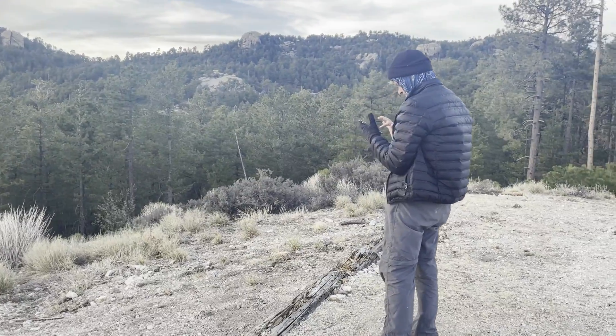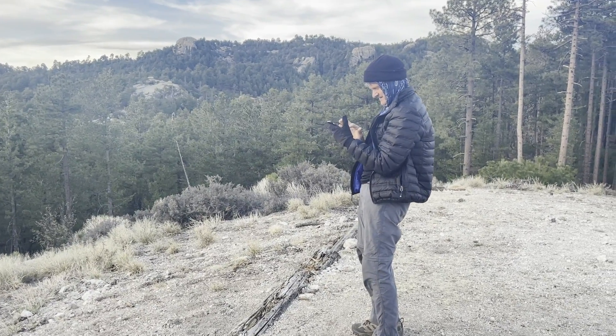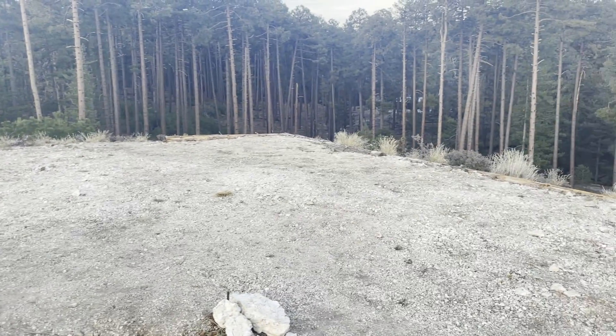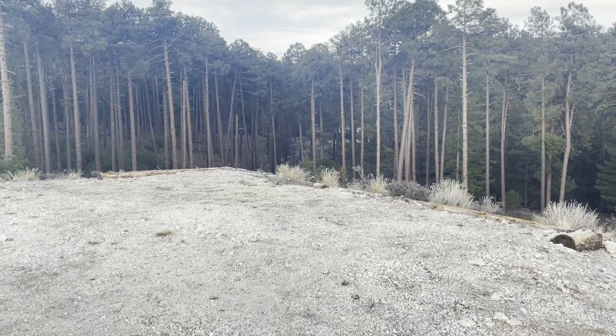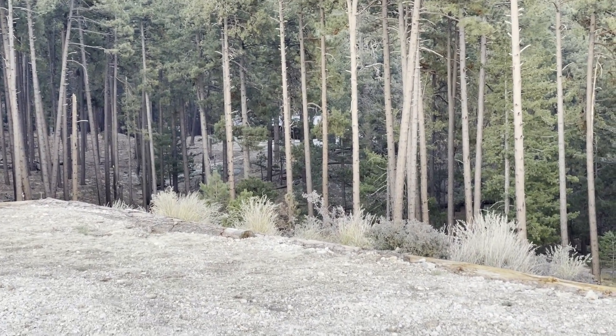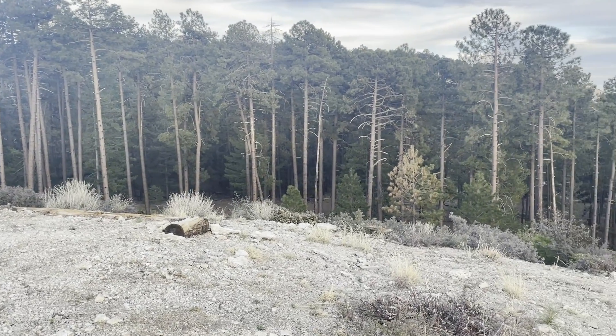Here's Jeff at our official helipad and communications center — this is a communications command post up here. The helipad is back this way. Off in the distance, right in there, you can see that's the cabin. Our campsite is in those trees over there.